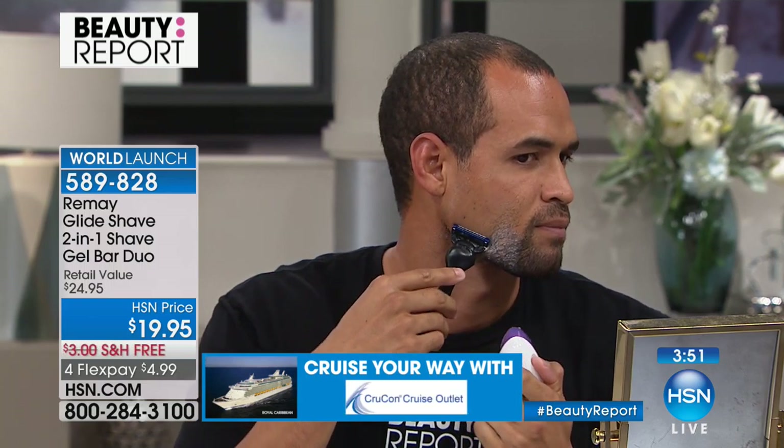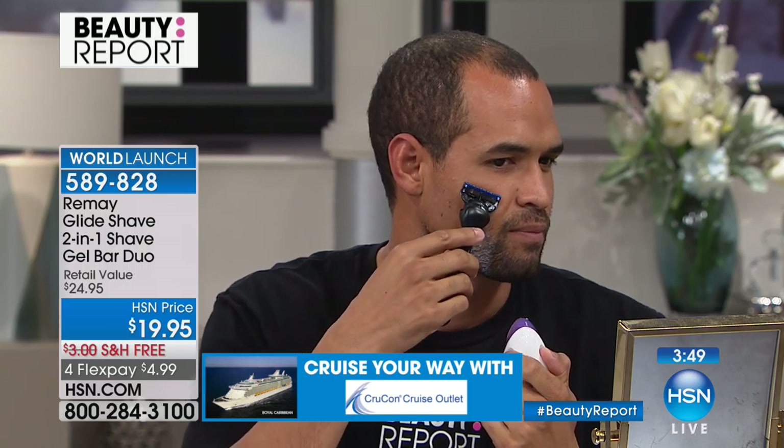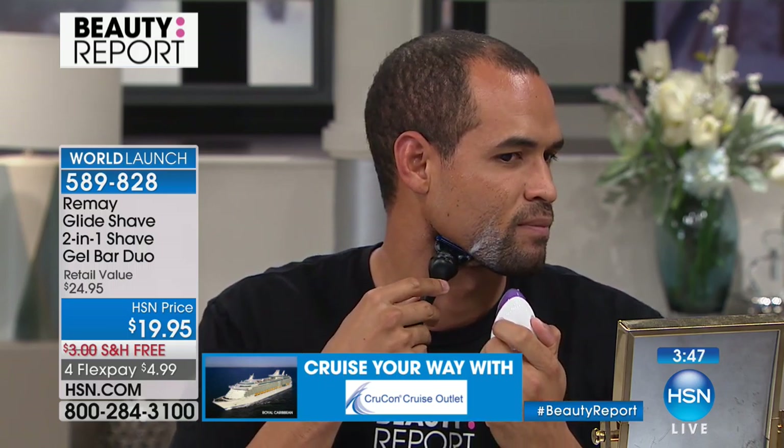Have you ever seen the little lube strips on top of those very expensive razors? You pay a fortune for them just so they have that little lube strip, and then the lubricant strip disappears very quickly. Well, this is a giant lubricant strip, and it's going to last you months and months, giving you a perfect, hydrated, silky shave. You can do this in or out of the shower.